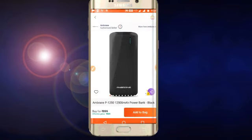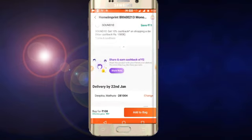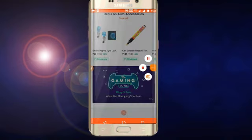Our next offer is a Bluetooth product. You can see it — Rs. 108 with 10% cashback. You can buy this and shipping fees apply. I have something to show you here — you can also buy a shopping voucher.